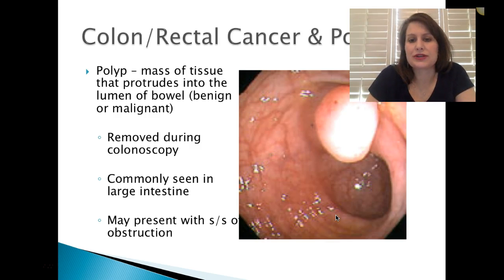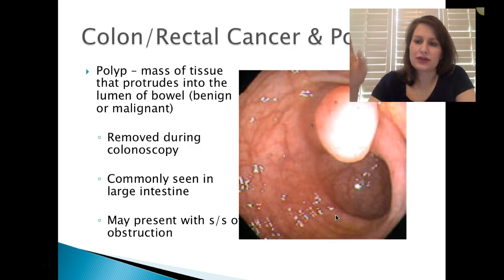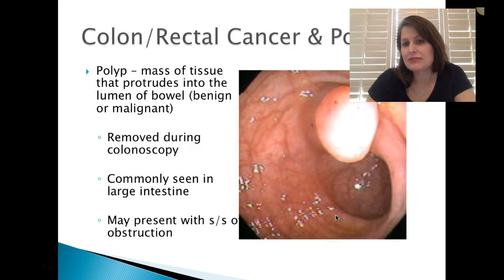Colon and rectal cancer and polyps. A polyp is a mass of tissue protruding into the lumen of the bowel. Usually it's benign but it can be malignant. Typically in a colonoscopy they can go in, look at those, put a rubber band on it, pop it off, cut it off, or cauterize it so it's not bleeding — it's really easily removed. Commonly seen in the large intestine, it can present with signs of obstruction, so we watch those carefully and test them to confirm benign versus malignant.